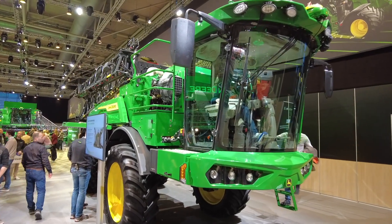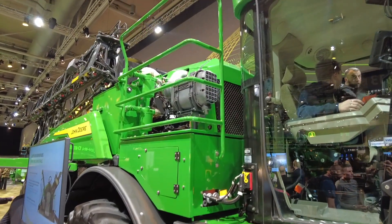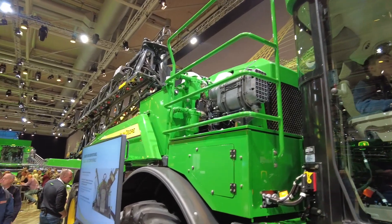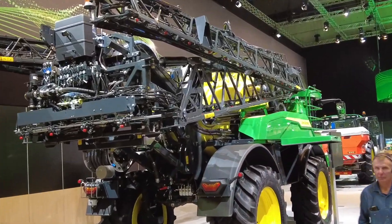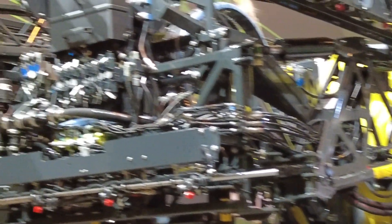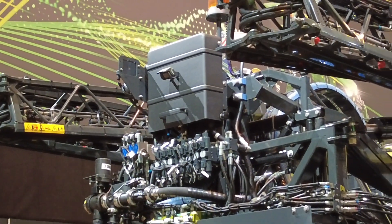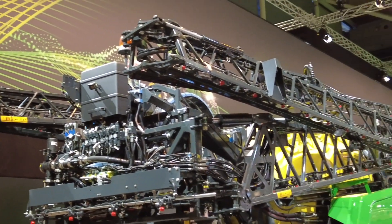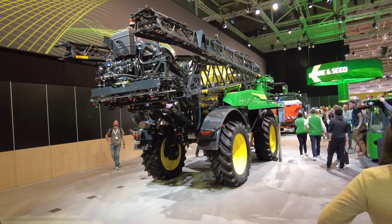Brand new on the stand this year is our 300M self-propelled sprayer — our new mid-spec sprayer that doubles our John Deere sprayer portfolio. Made in our Italian factory, the 300M offers an awful lot of the key features you might see on our more premium sprayers, things like PowerSpray and full integration into the John Deere technology and precision ag solutions — whether that's documentation, section control, all of that now in a mid-spec John Deere sprayer.